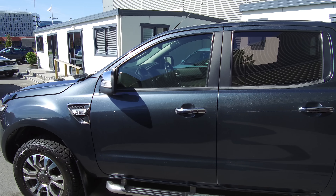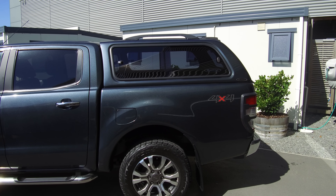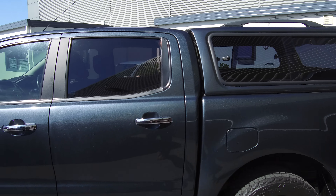Tinted windows and a caribou canopy, colour-coded with sliding windows on the back. Let's take a little look on the inside.